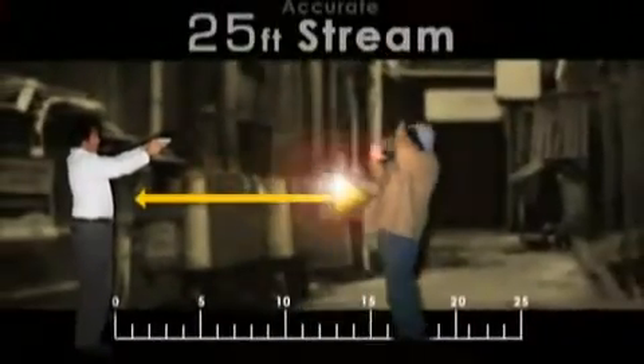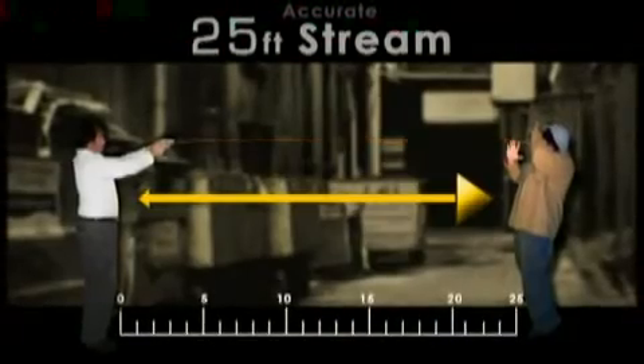Since the Pepper Gun fires a stream reaching up to 25 feet, you can maintain a safe distance from any assailant with extreme accuracy. When we got to actually shoot it and practice it, I was in awe. I just couldn't believe the distance that it went and how easy it was.